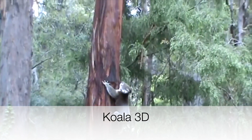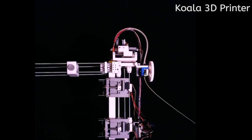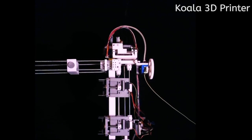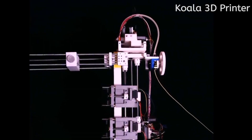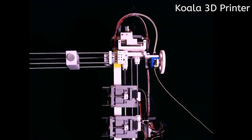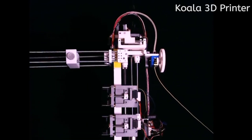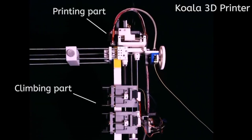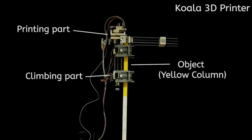Coala 3D is one of the most unique concepts on this list. Coala imagines a 3D printer that climbs the structure it builds as it's being built, thus allowing for an unlimited height to be built with the 3D printer. They never got out of the small-scale testing phase, but if 3D printed construction is the way of the future, I think it's very likely that we see printers like this beginning to compete in this space.